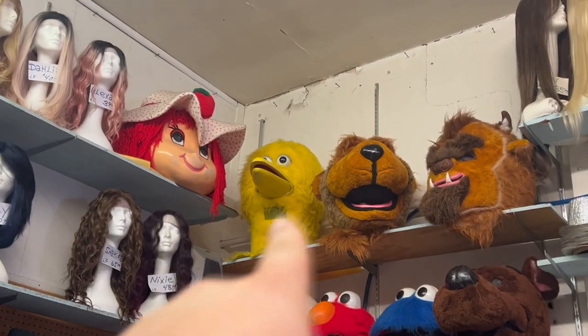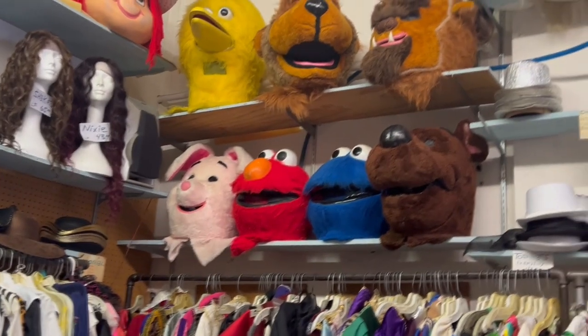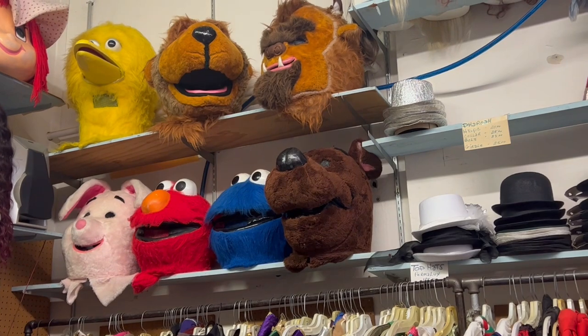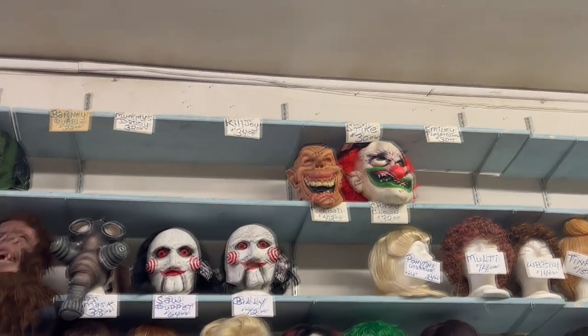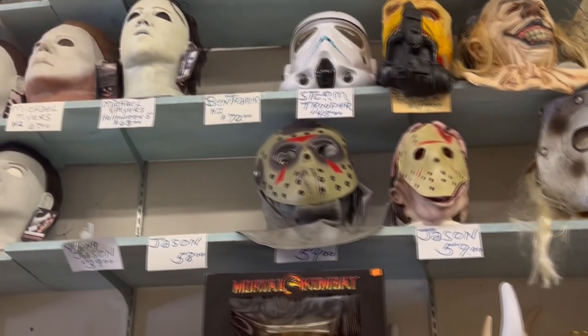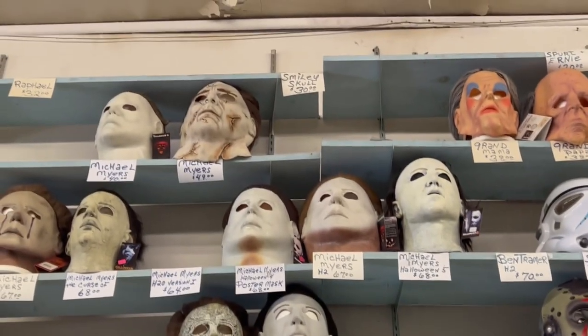There's a giant Big Bird mask, a pig, Elmo, the Cookie Monster, and something that looks like Scooby-Doo. One up here is called Dr. Feel Bad. My favorite Jason mask is right up there from Spirit Halloween, but there's another Jason mask that looks like an older one — that one's pretty creepy. They also have a ton of Michael Myers masks.